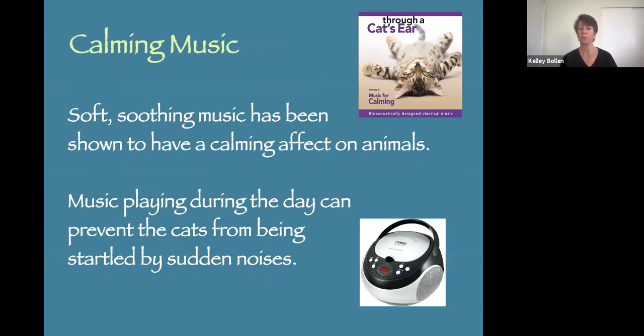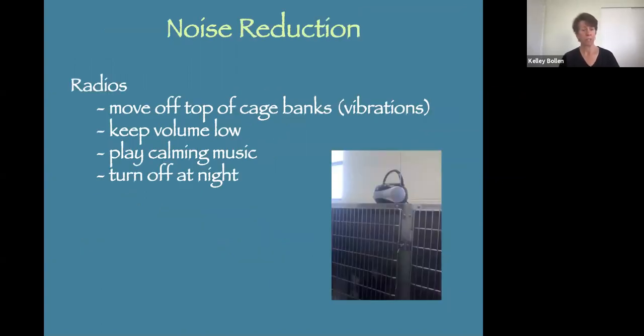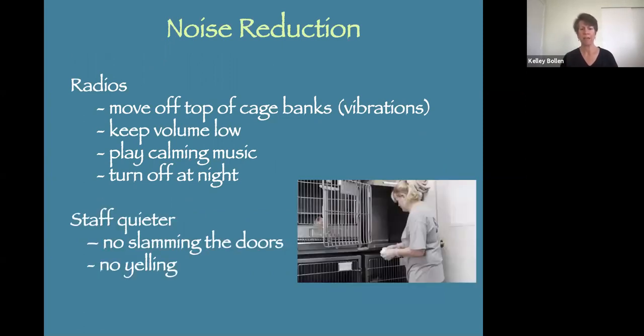Playing soft, soothing music has been shown to have a calming effect on animals, and it also prevents that startle effect when a noise occurs. One of my pet peeves is putting a boombox radio on top of a bank of metal cages because it vibrates the whole cage. Put the radio on a shelf or on the floor, keep the volume low — cats have way better hearing than we do. Play only calming music and turn it off at night; they need silence to sleep. We also want staff to be quieter — no slamming those metal doors. Just imagine not only is it loud and scary, but it vibrates the whole bank of cages.